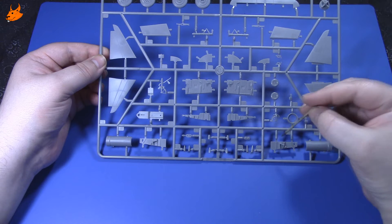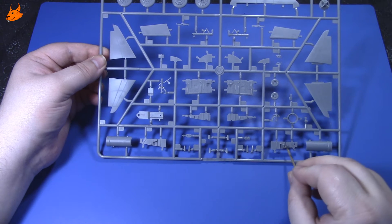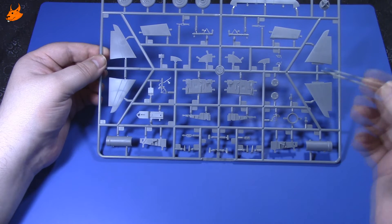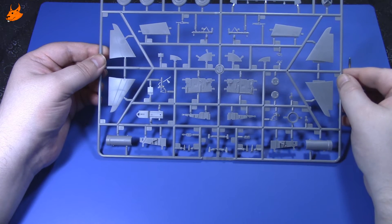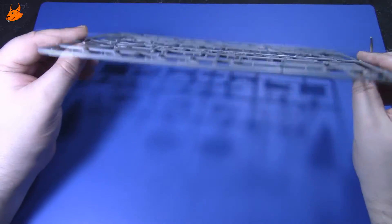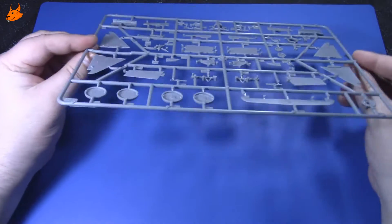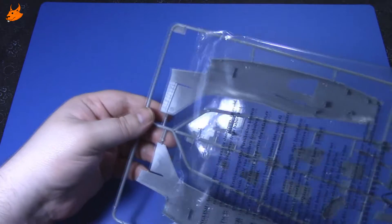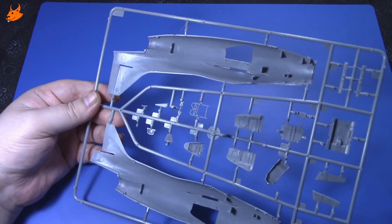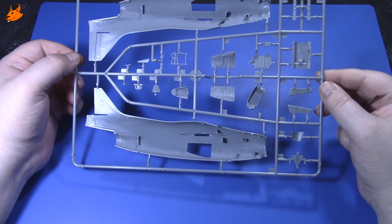Ещё какие-то мелкие детали — это, наверное, стенки нашего кокпита. Нужно будет разбираться по инструкции в процессе сборки. Повторюсь: отлито всё очень хорошо. Последний литник серого пластика — это у нас детали фюзеляжа и какие-то мелочи.